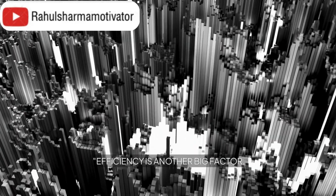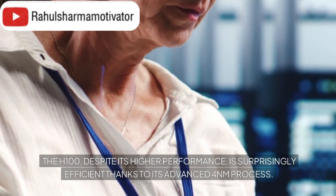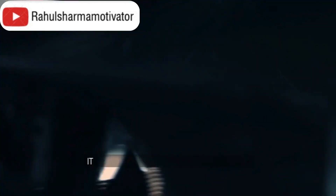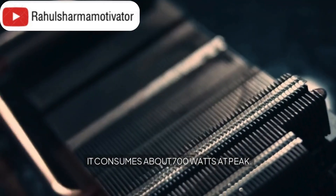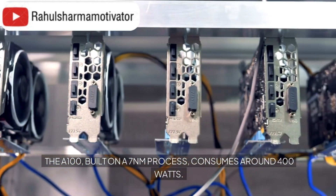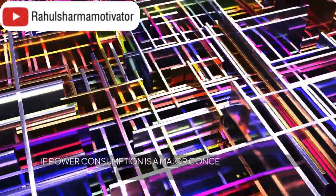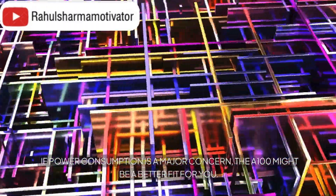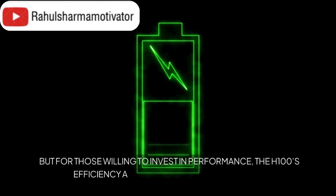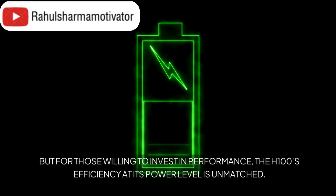Efficiency is another big factor. The H100, despite its higher performance, is surprisingly efficient thanks to its advanced 4 nanometer process. It consumes about 700 watts at peak. The A100, built on a 7 nanometer process, consumes around 400 watts. If power consumption is a major concern, the A100 might be a better fit for you. But for those willing to invest in performance, the H100's efficiency at its power level is unmatched.